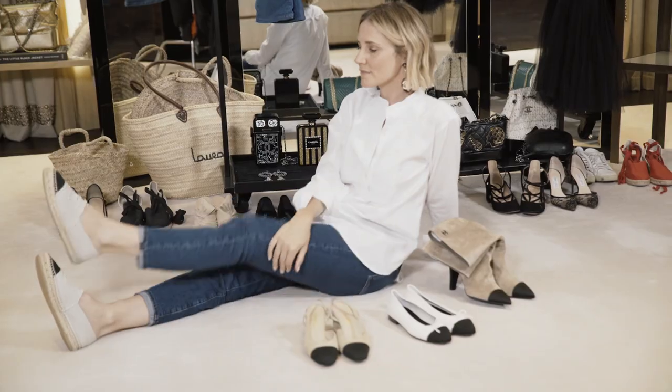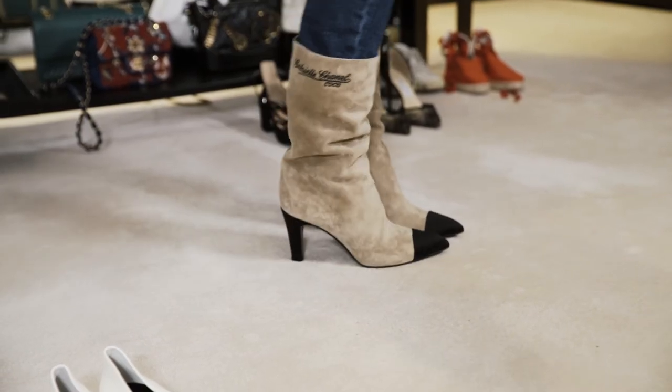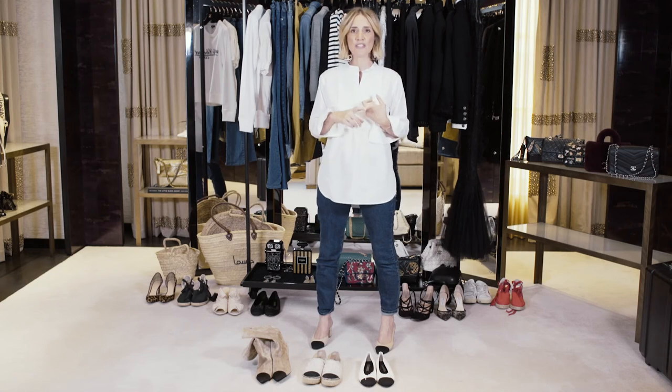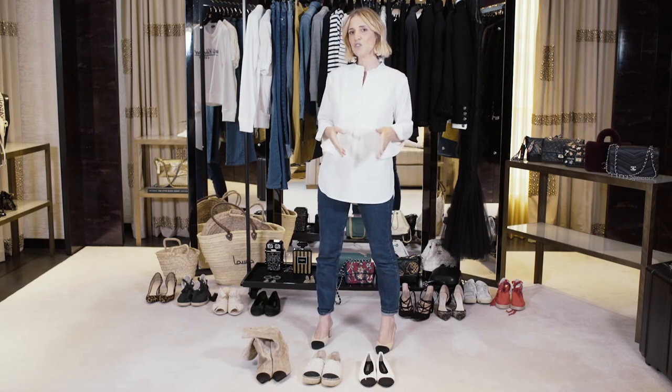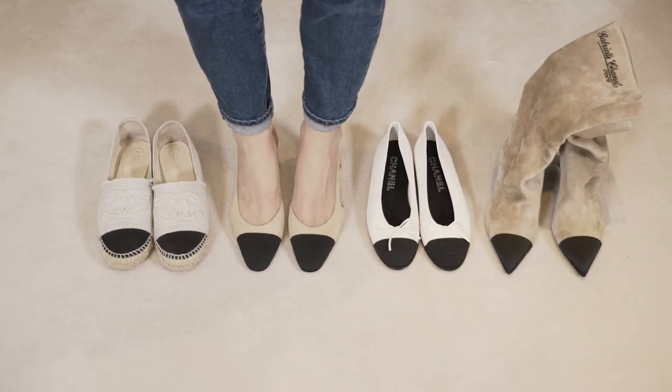You can find ballerinas, espadrilles, knee-high boots, training shoes — anything you want. Lots of different fabrics, from PVC to satin, silk, and embroidery. It's the classic shoe but always with a twist, reinventing an iconic item from the past and readapting it for the present.